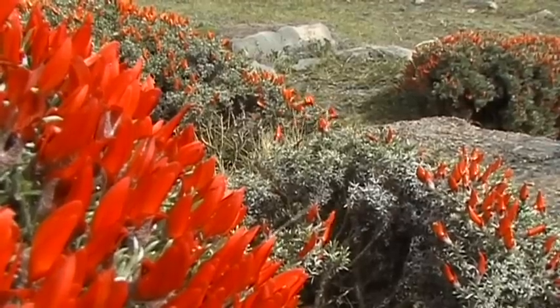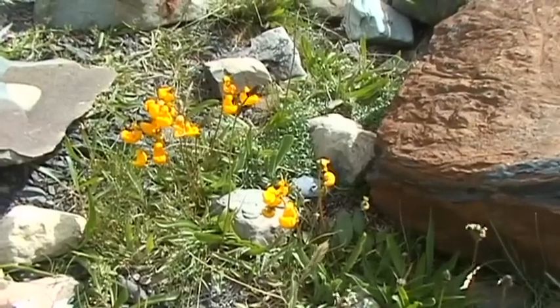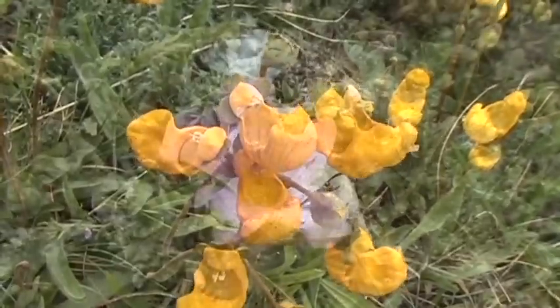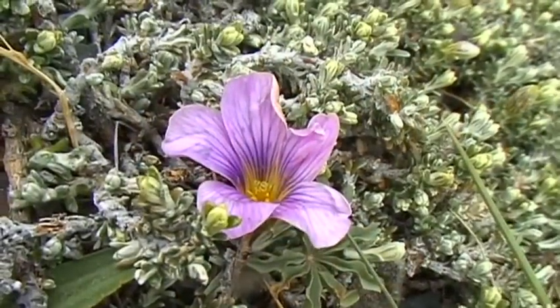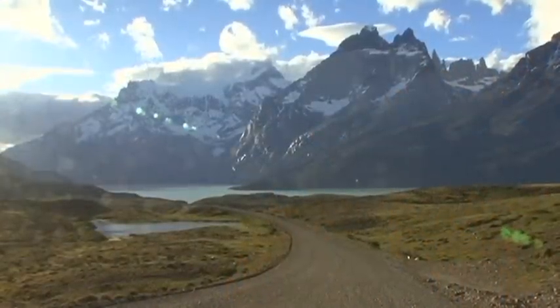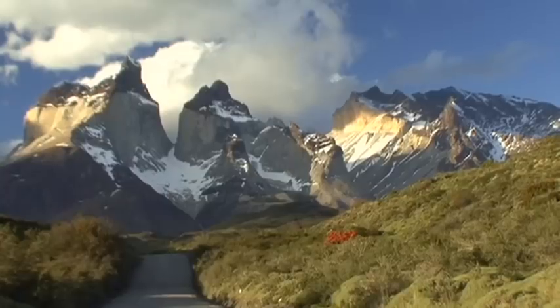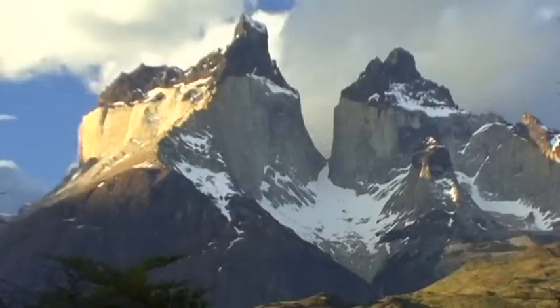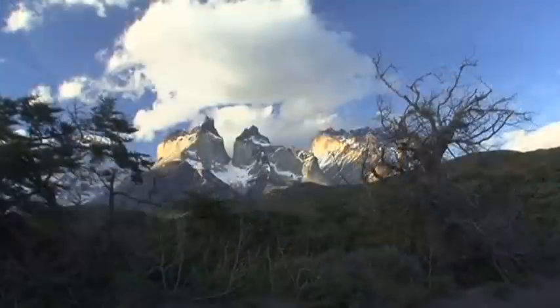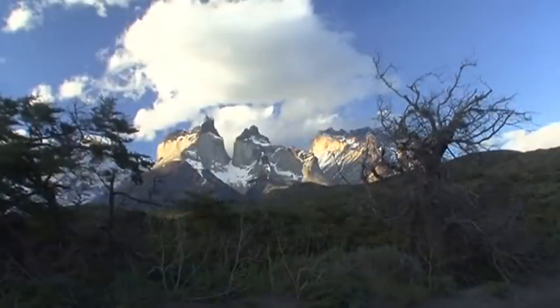The shining colours of more than 400 species of blossoming plant life are truly breathtaking. From the Lago Nortenskjöld, there is a wonderful view of the park's natural landmark, the 2,500 metre high Torres del Paine.